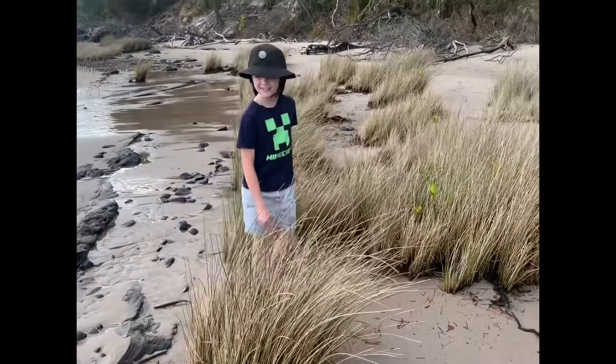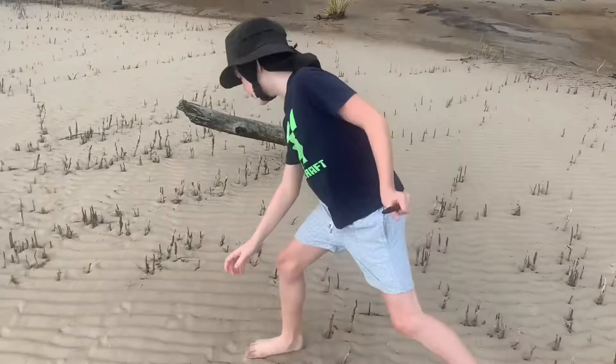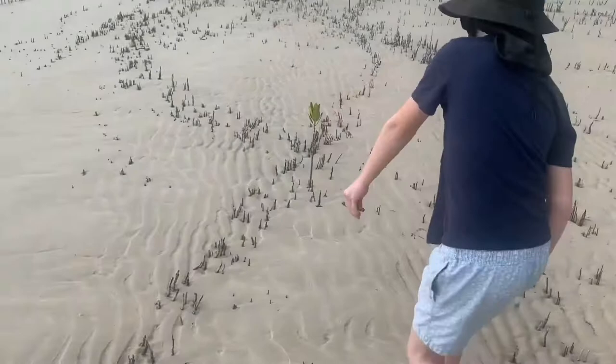Dad and I were over there. So now we're at the mangroves, and this is a mangrove seed — there's a lot of them here. And here's one sort of sprouting, I think. I'm not a mangrove expert, but I reckon that's what they look like when they're older.